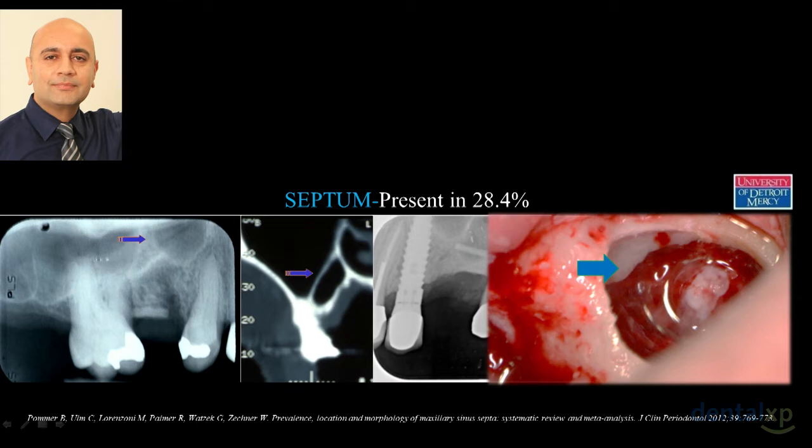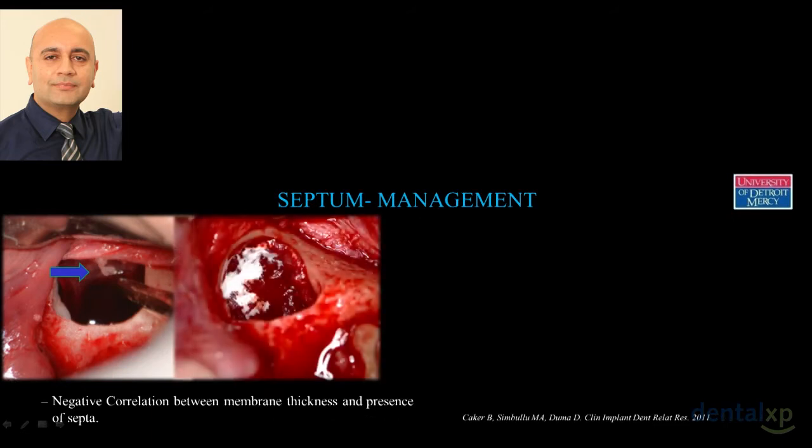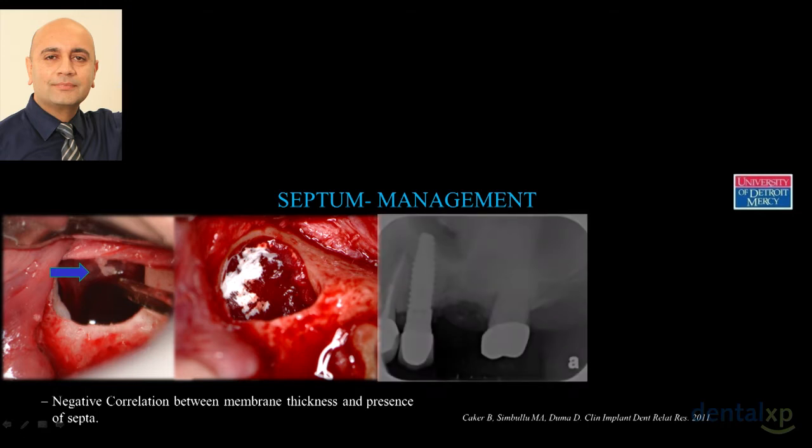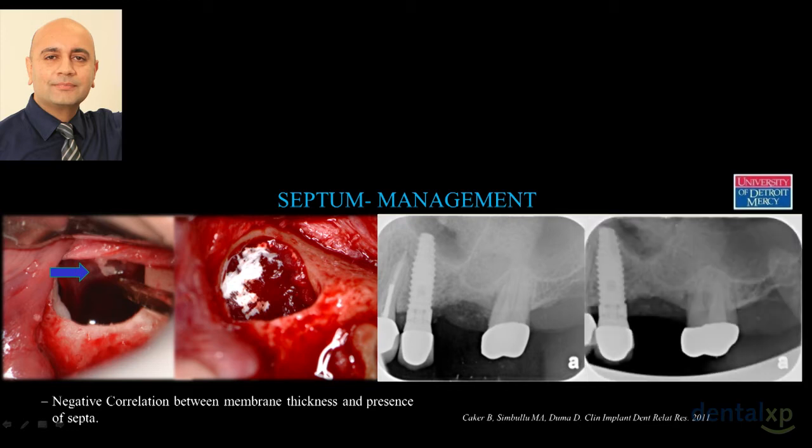A simple solution we found works really best is your collagen wound dressing collar tape. You dip the collar tape in sterile water or saline, place it first on your membrane, and your instrument pushes against that. Because it absorbs a lot of liquid, it will help release the membrane from the septum, and you have an added layer of security. You can lift the membrane, add some bone graft, and you're done — a simple solution that took us a few years to realize.